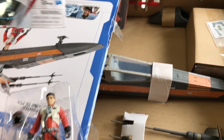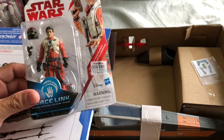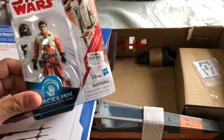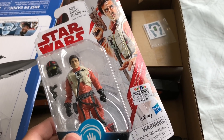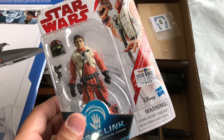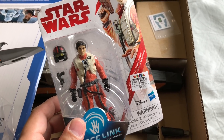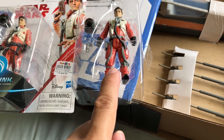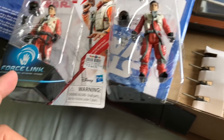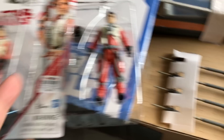At that same store I found another Poe Dameron, this one from The Last Jedi. I think this is a more accurate version. It was 50% off — from $13 down to $6, about 55% off. I decided to pick it up. I'll probably swap them out, pass the other one to a buddy who needs a Poe Dameron, and keep this one in the box.